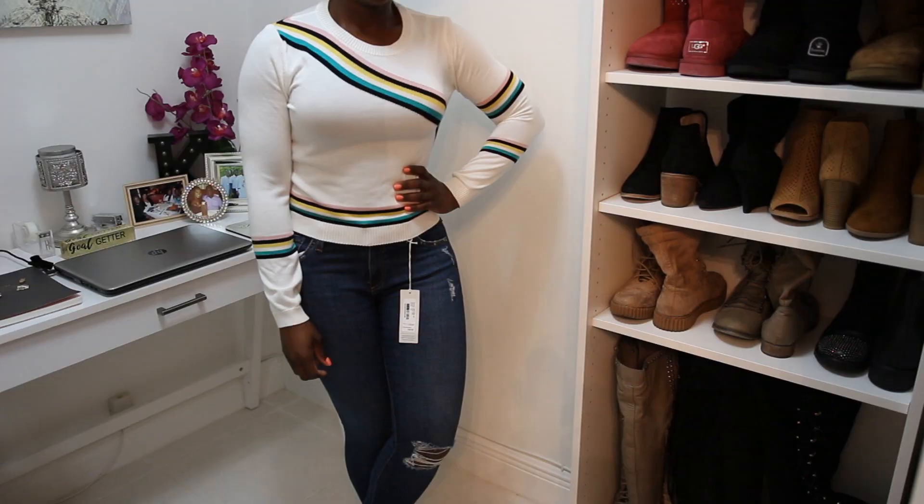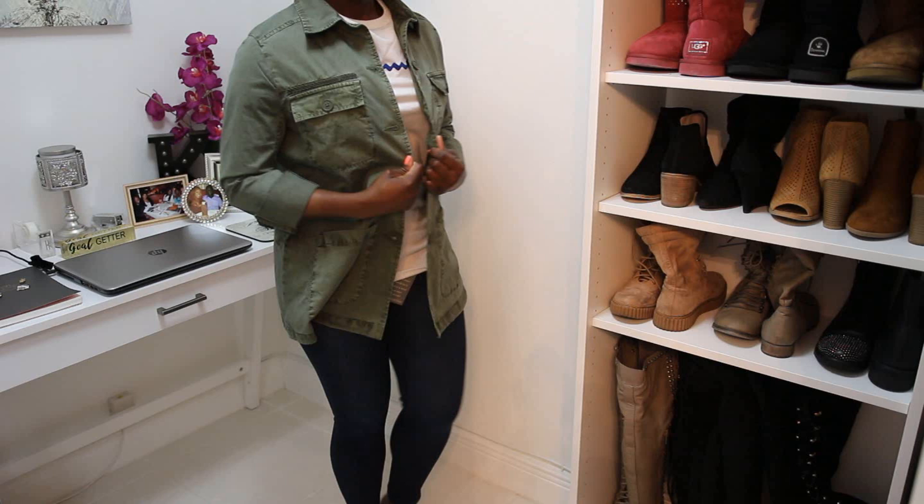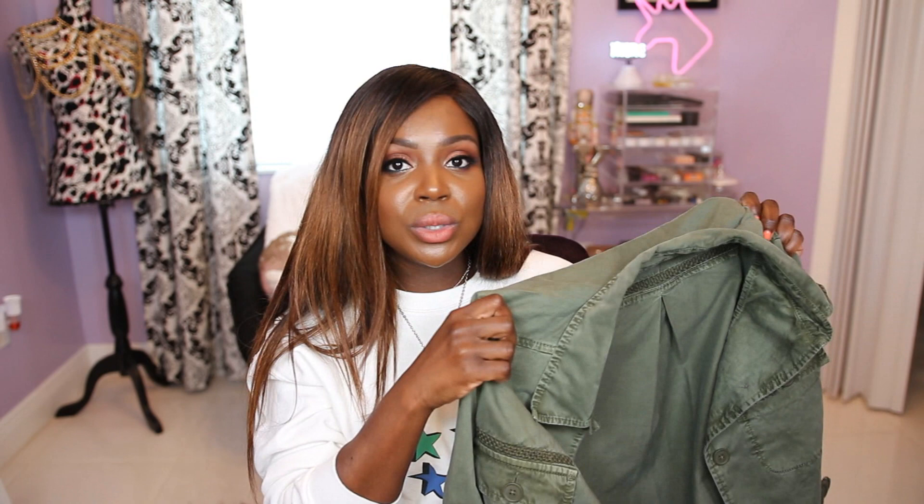The next item is a Topshop sweater made of lightweight material — I won't be too hot in it. The color patterns are beautiful, unlike anything I own. It has a 70s/80s feel with a modern twist. And the last fashion piece is a green utility jacket from Kasil. It's not too boxy, very comfortable, and I can wear it all year round — though it won't keep you warm in winter, it's perfect as a fall layering piece. I just love the fit of it.